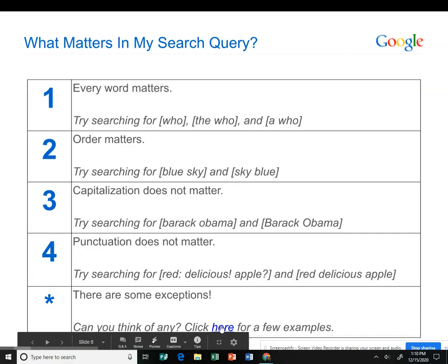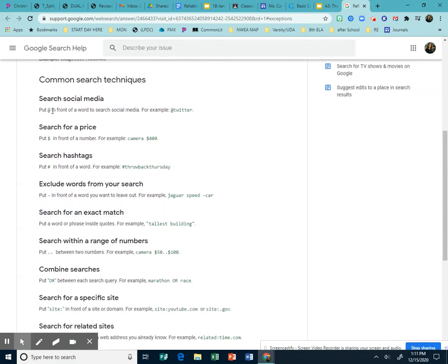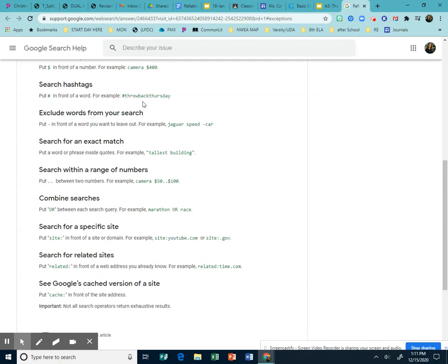There are some exceptions though — common search techniques. For social media, put @ in front of the word, like @Twitter. To search for a price, put a dollar sign in front, like 'camera $400.' To search a hashtag, try '#ThrowbackThursday.' To exclude words from your search, put a minus sign in front — for example, 'Jaguar speed -car' will eliminate results about the Jaguar car. That's a very useful tool.